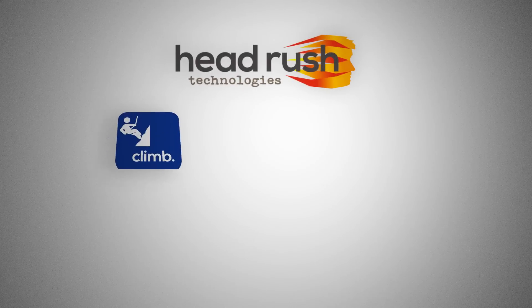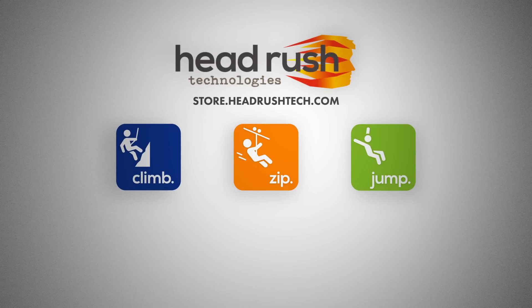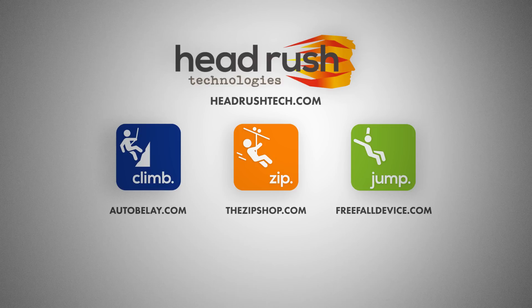HeadRush Technologies products are available through our online store at store.headrushtech.com or from our authorized distributors. A list of our global distributors is available at headrushtech.com. Visit our product websites for more information about individual products and for product specific resources such as videos, case studies, customer testimonials, operator manuals, and more.